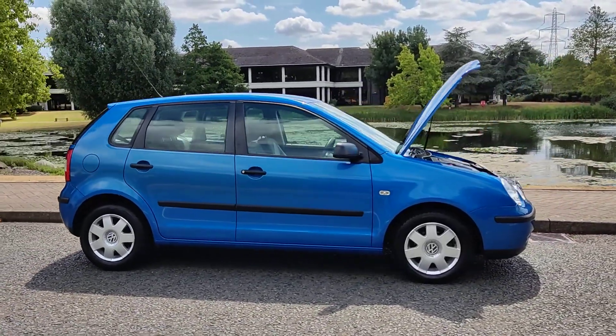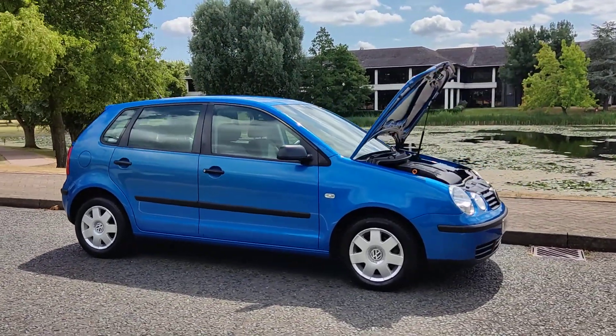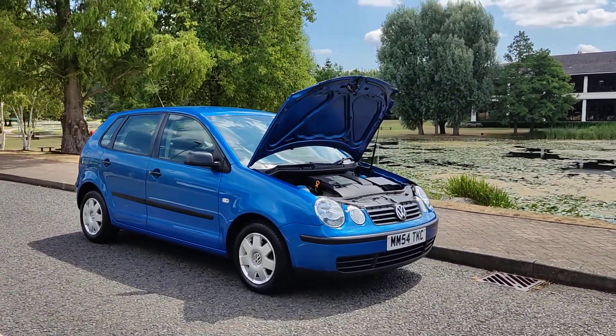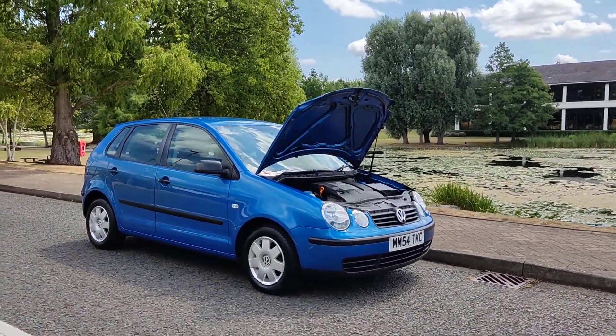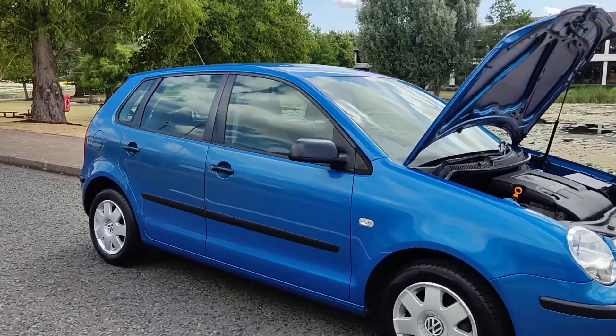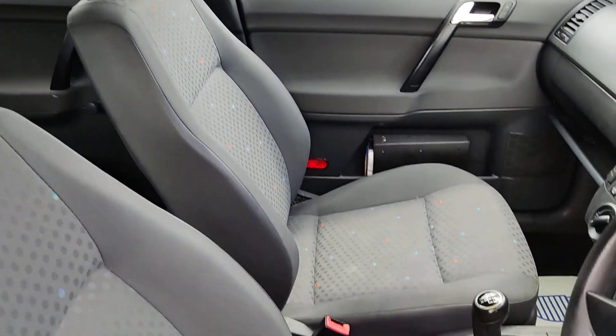No advisories on the recent MOT, no work required, very smooth drive — an excellent example of a 1.2 petrol. Great car for first-time buyers. Let me show you the interior now — nice and clean cloth interior.